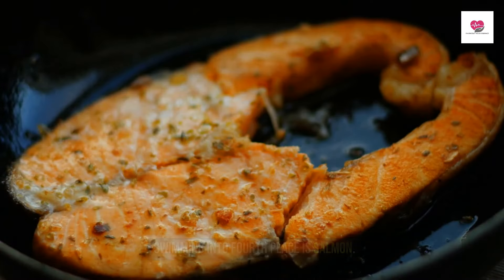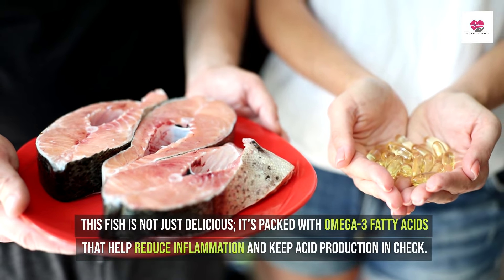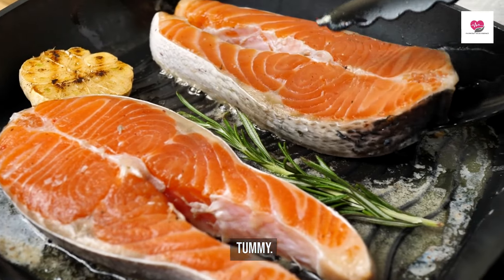Swimming into fourth place is salmon. This fish is not just delicious — it's packed with omega-3 fatty acids that help reduce inflammation and keep acid production in check. Grill it, bake it, or have it in a salad. It's a win-win for taste and tummy.